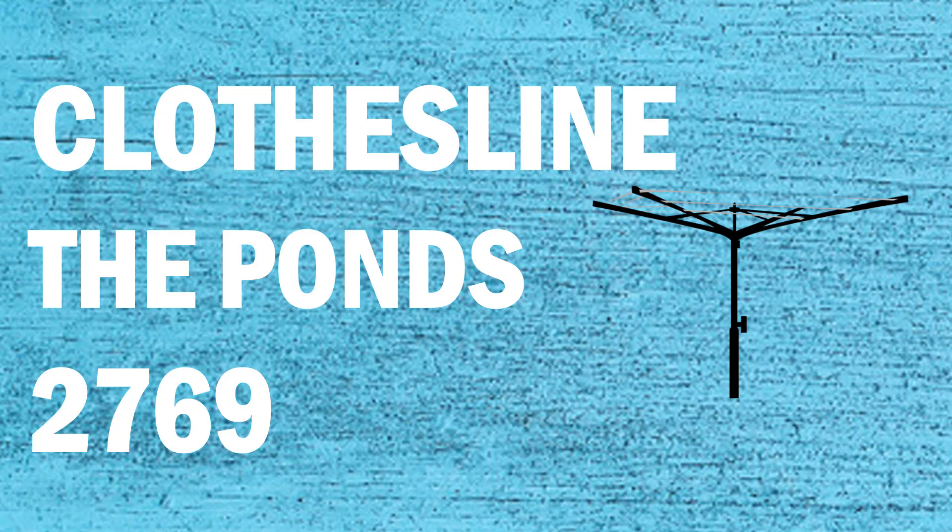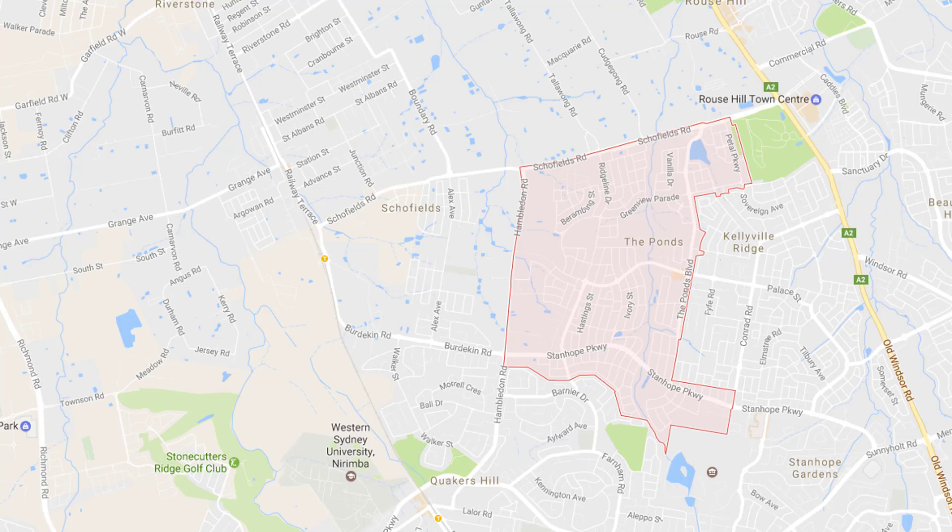If you're looking for a new clothesline or washing line in the Ponds area of Sydney, Lifestyle Clotheslines can help. We service the full Ponds area and offer supply only or a supply and installation service if you need help with installing your new clothesline or washing line.